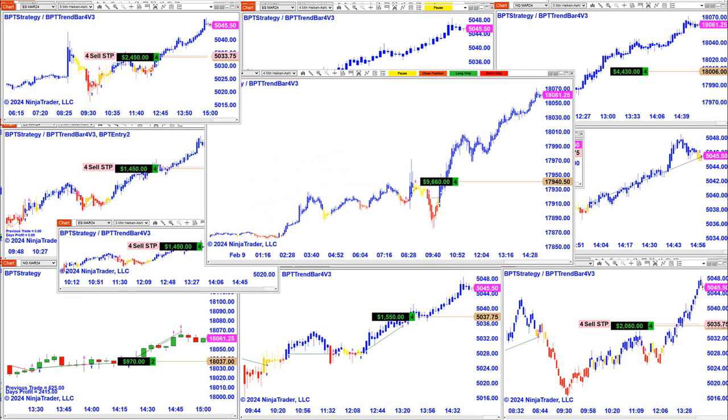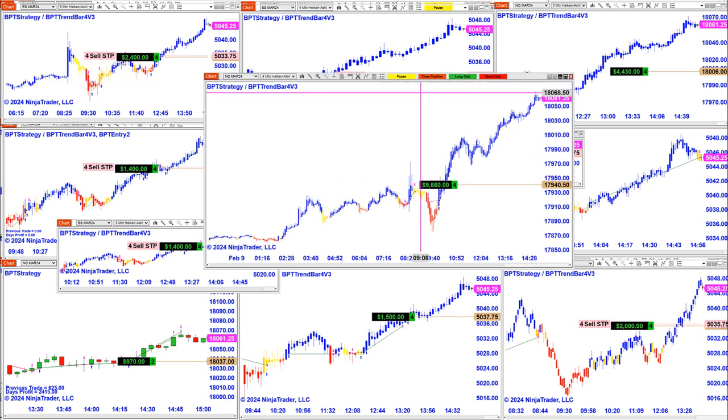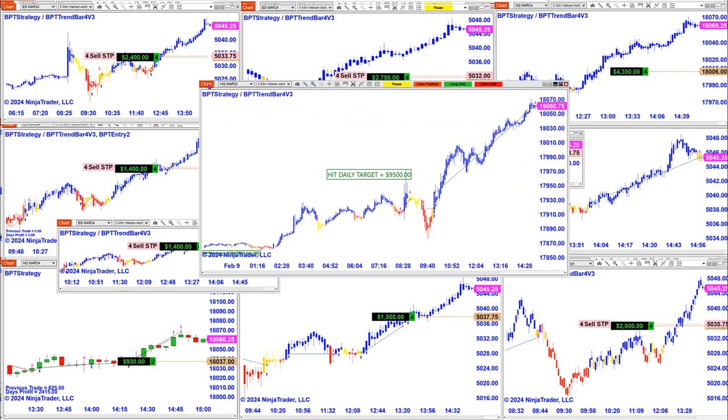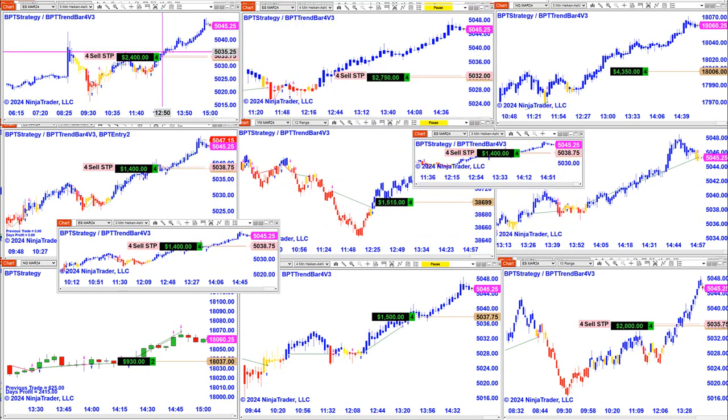We still have a lot of charts open. The best runner for today is the Nasdaq. On that trade we are already climbing to 9680, and we can close this position here. We closed it — it is closed at 9500. This is a very good run on the ES.